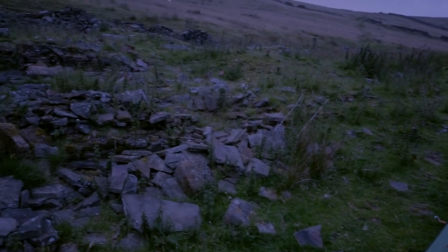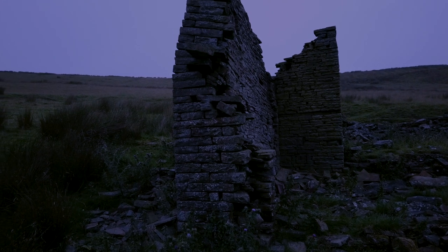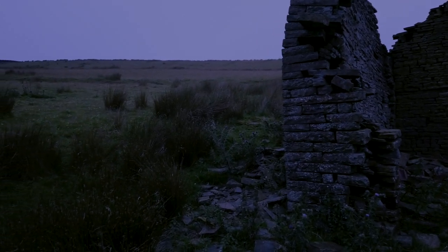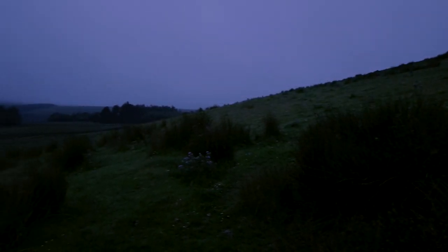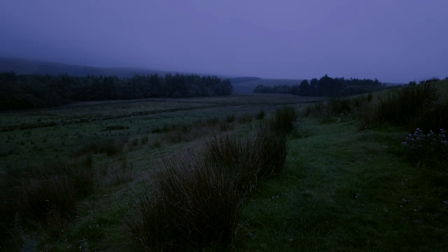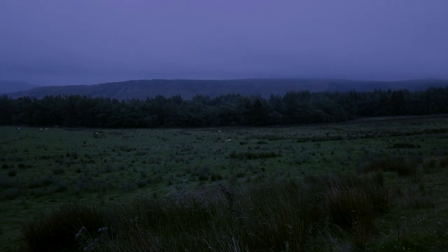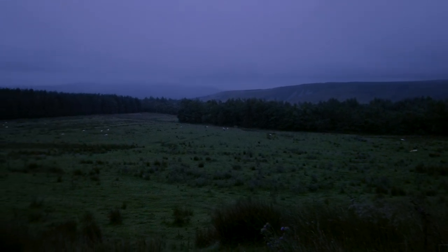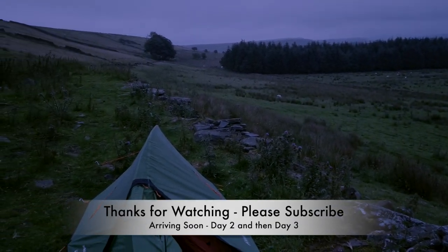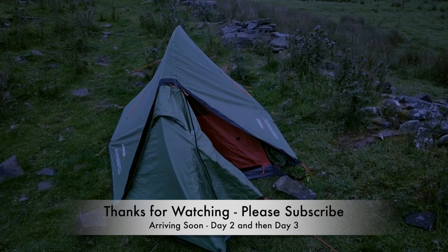It's getting dark now, around about 9:30 at night. The remains of an abandoned cottage — obviously in a very remote place. Today we achieved about 19 miles, so probably another 27 miles to go to complete the round. Tomorrow we're heading towards Darwin Tower, or Jubilee Tower as it is sometimes called. It's getting quite dark now, I'm going to pack up, get my pyjamas on and get some shut-eye. Good night.